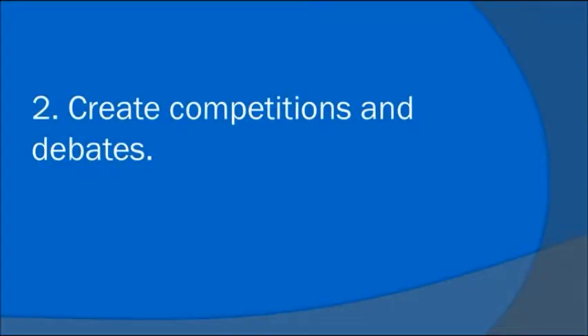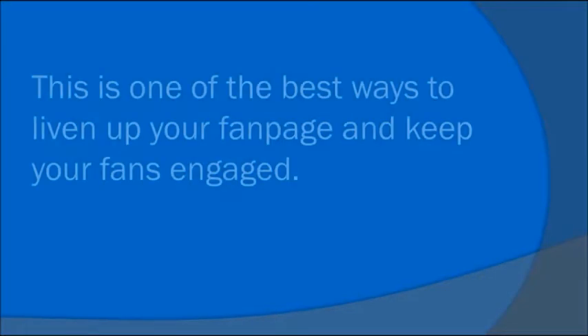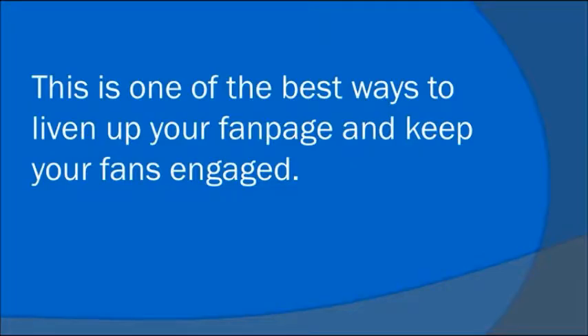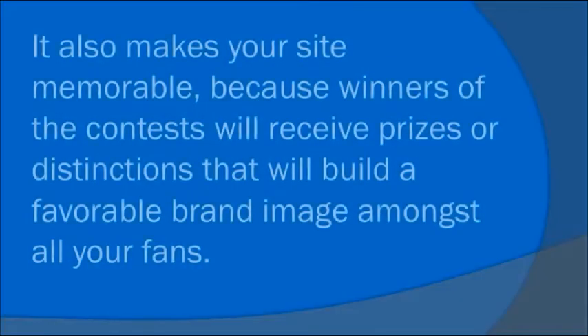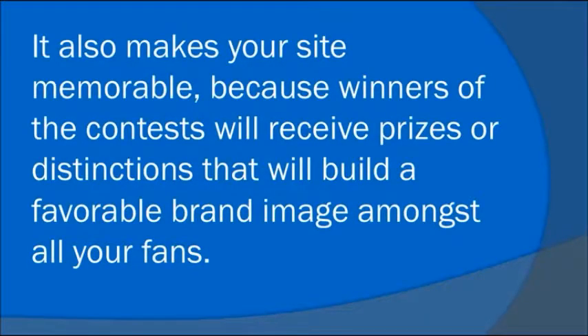Number 2: Create competitions and debates. This is one of the best ways to liven up your fan page and keep your fans engaged. As you bring out the competitive nature of your fans, you'll notice a spike in your comments as fans engage in friendly contests. It also makes your site memorable because winners of the contest will receive prizes or distinctions that will build a favorable brand image amongst all of your fans.